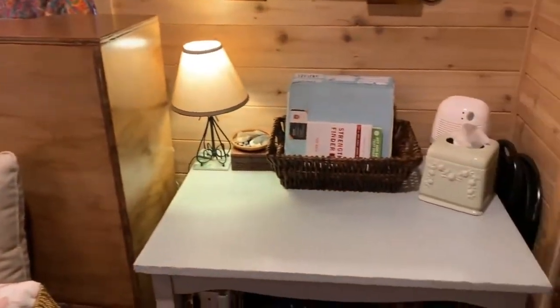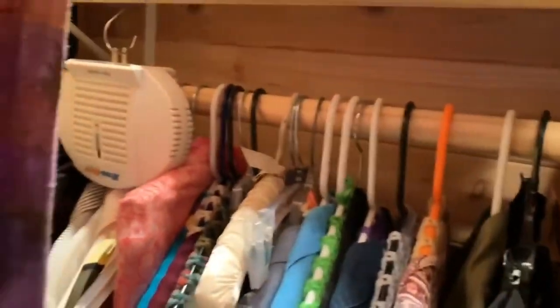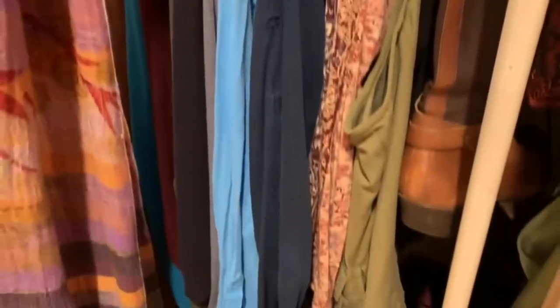The extra desk area or craft area is here and that gives you some extra space to work. Here is the tiny house closet — I've been working very hard to pare down and these are all the hang-up clothes that I need.